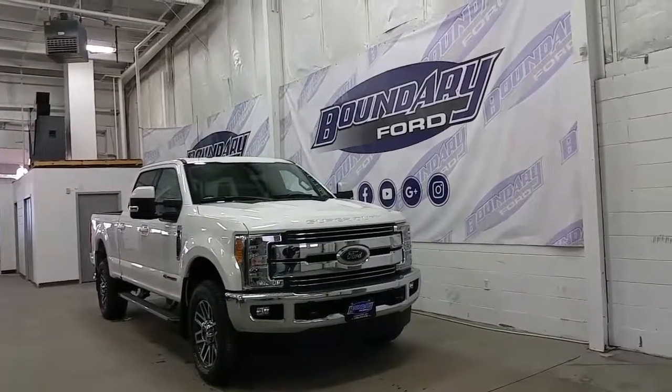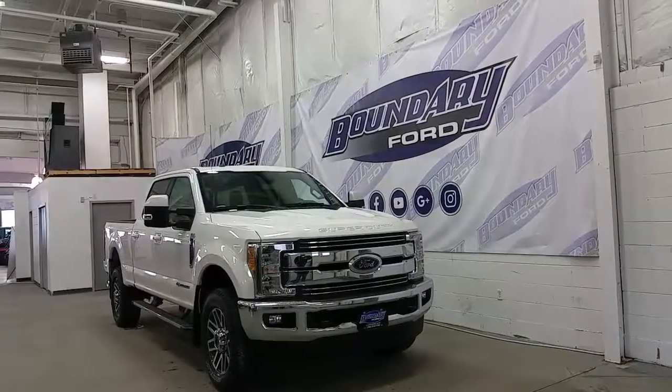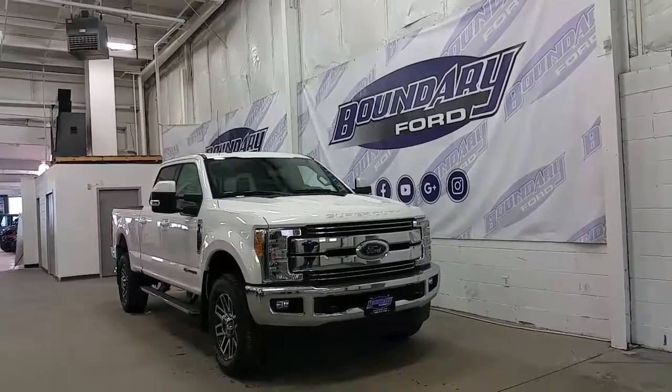If you have any additional questions regarding this model, please don't hesitate to give us a call or stop by our location. We invite you to follow us on Twitter, Facebook, YouTube, Google+, and Instagram, and we thank you for taking the time to shop with us here at Boundary Ford.